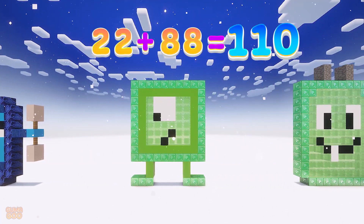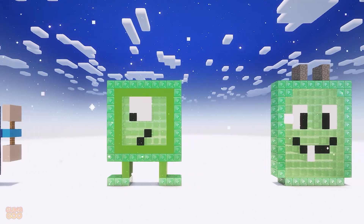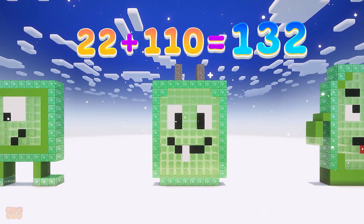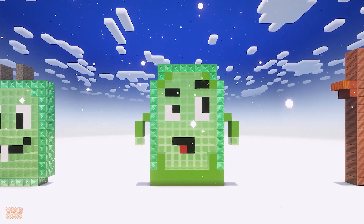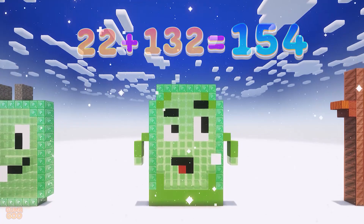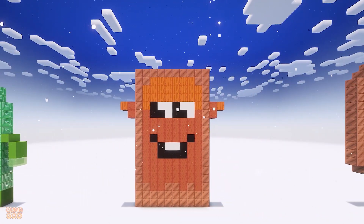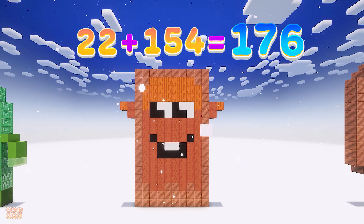22 plus 88 is 110. 22 plus 110 is 132. 22 plus 132 is 154. 22 plus 154 is 176.